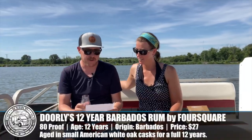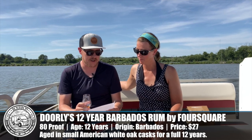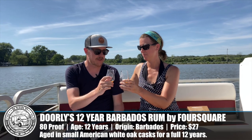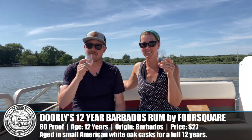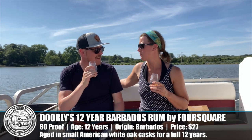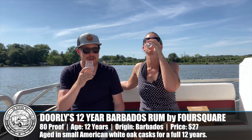First up is Doorly's 12-year Barbados Rum by Foursquare, 80 proof — the lowest proof we'll see today. Cheers! This smells like vacation, and it's not just because I have 50 SPF on right now. This smells a little bit like bananas.